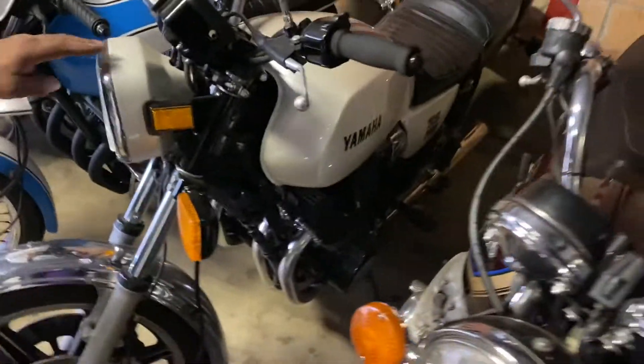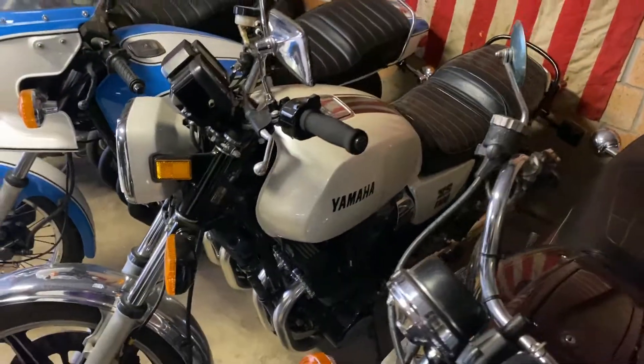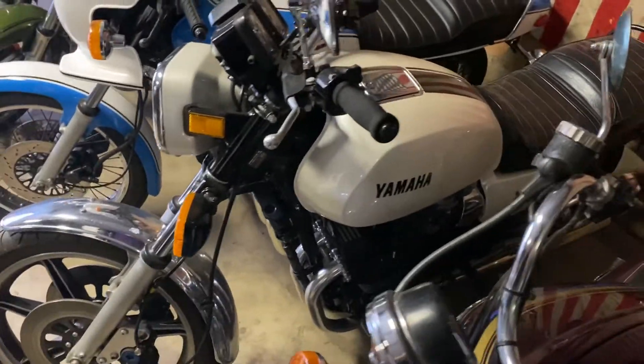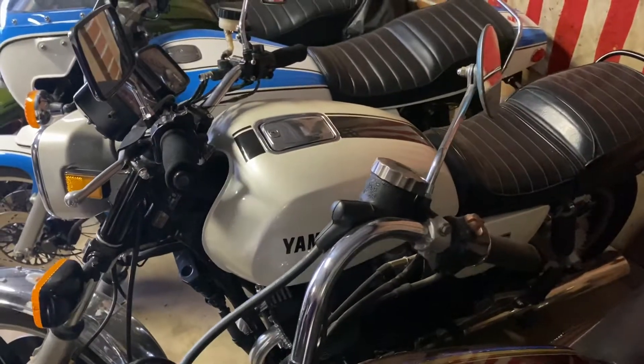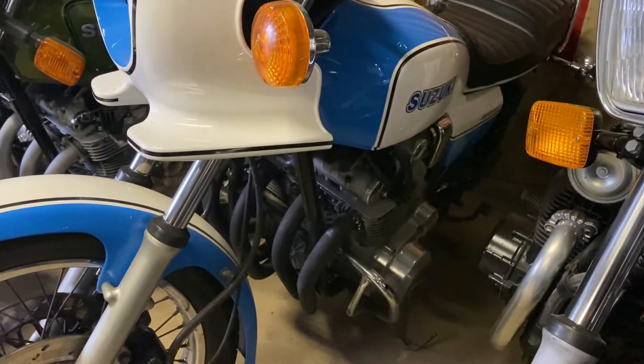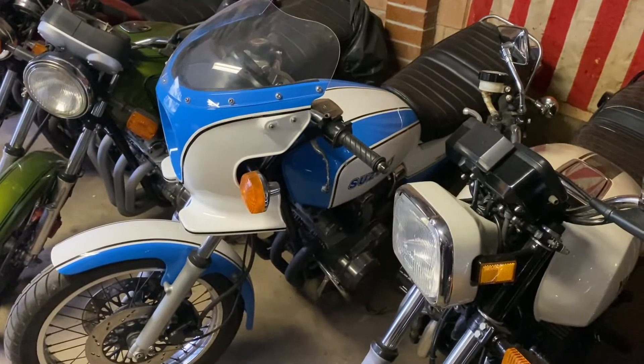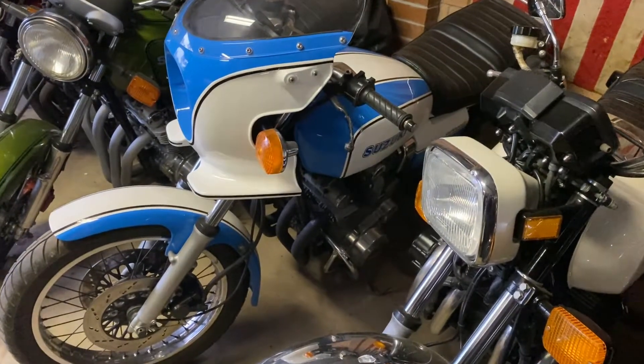This is the interesting one. This is an XS1100 — that's a Castrol Six Hour bike. I've done a full restoration on that bike. It's a factory white bike. Next one is your Wes Cooley — again, that's Suzuki's version of the GS1000S. That's probably one of my most favourite all-round bikes.